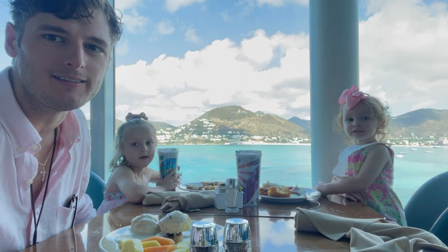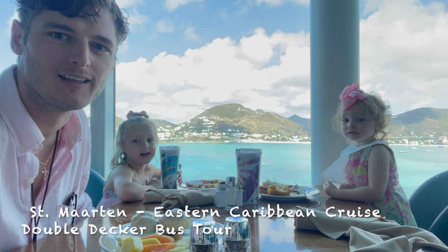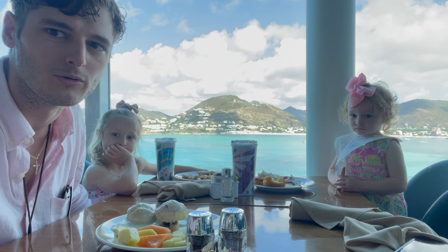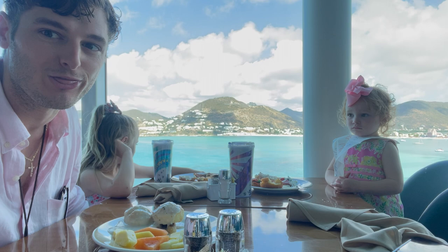Hello guys, how are you doing? Welcome to day four on Wonder of the Seas, the largest cruise ship in the world. We are at St. Martin right now docked, beautiful views in the Windjammer, eating breakfast, and then we are going to go on our excursion, the Double Decker Bus Tour. Wish us luck, we're taking three kids — hope you guys enjoy.